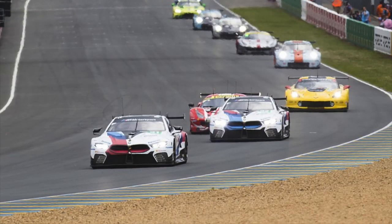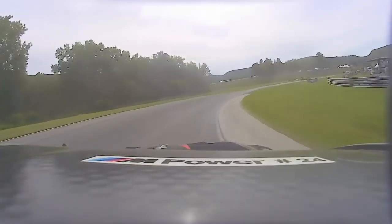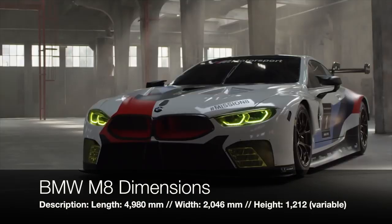The car itself is, quote, "a composite body with a carbon fiber core and DMSB approved safety roll cage," end quote, and a CFRP outer shell. The car is just under 5 meters long, 2 meters wide, and 1.2 meters tall.